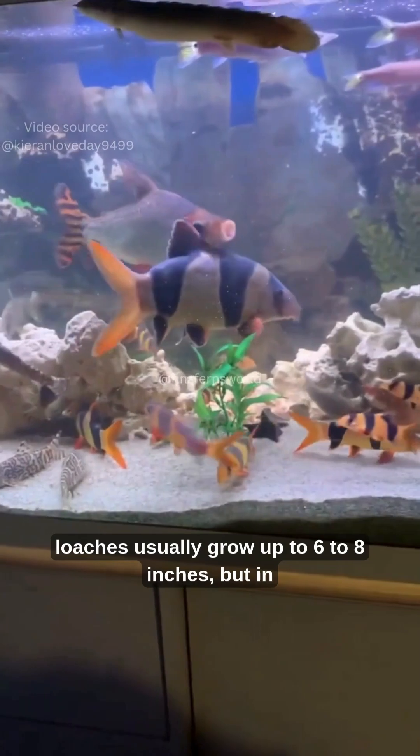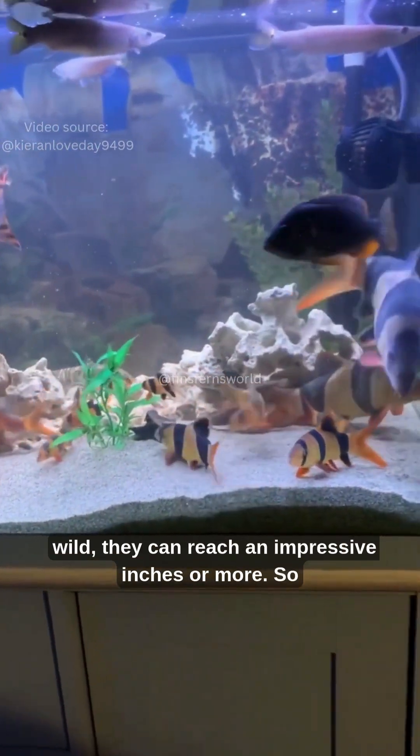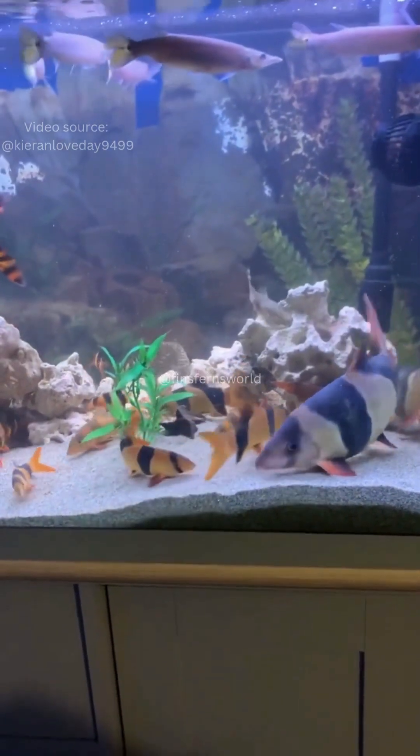In captivity, clown loaches usually grow up to 6 to 8 inches, but in the wild, they can reach an impressive 12 inches or more. So yes, these little clowns can grow quite big over time.